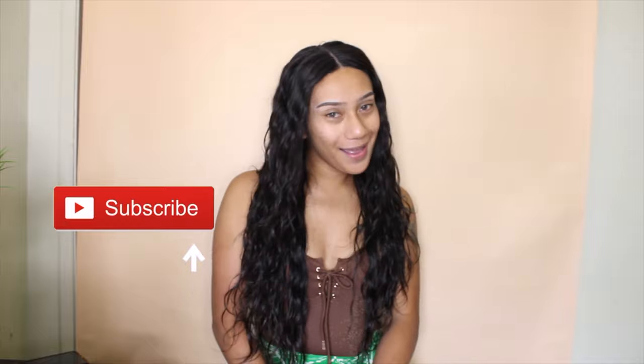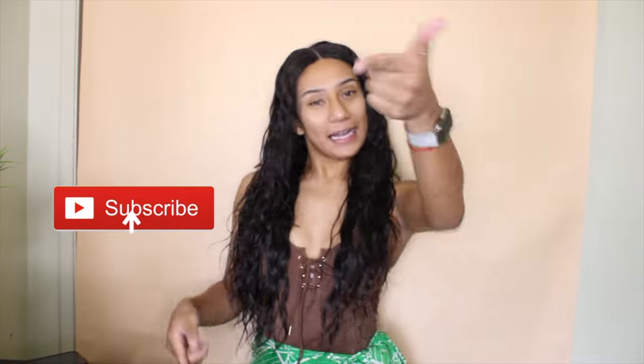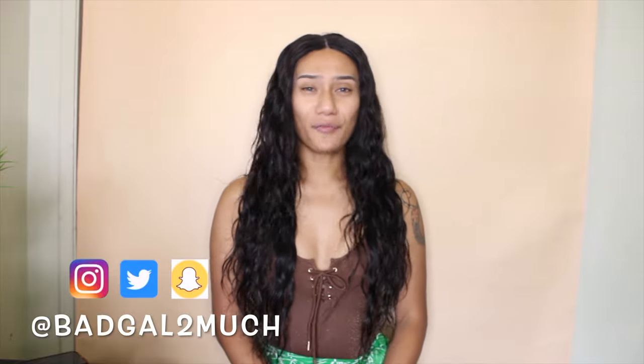Hi loves, it's your girl Tila and welcome back to my channel — and if you're new, welcome! For those of you who have been riding with me, hey welcome back. Please don't forget to like, subscribe, comment down below, and hit that notification bell so you'll be able to see videos like this every week. You can also follow me on all my social media platforms — links in the description. Without further ado, let's dive right into today's video!